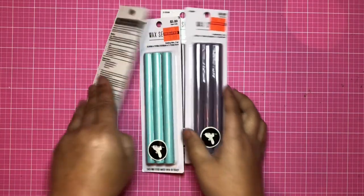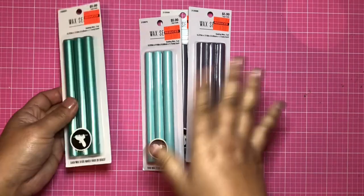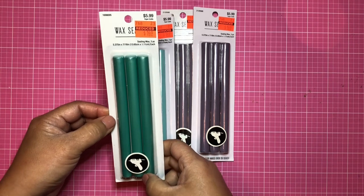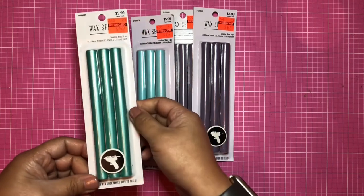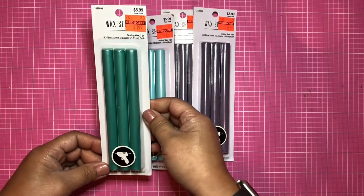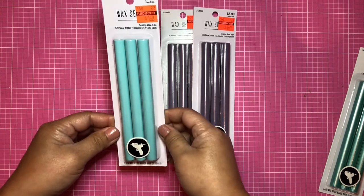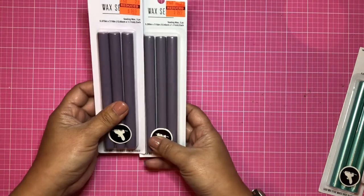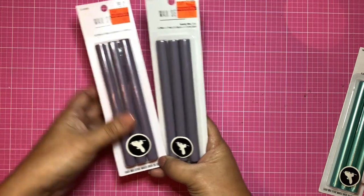The next things I'm showing you are all from the paper crafting section, and these are what I'm most excited about. Here are glue gun wax sticks for $1.49 — a metallic teal and an almost matte baby blue. I got two of the metallic purple. Since I don't have the gun, I'm thinking I can cut them in pieces and use tea lights to melt them.